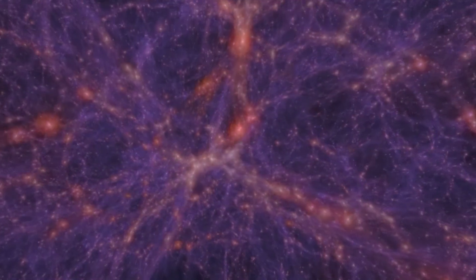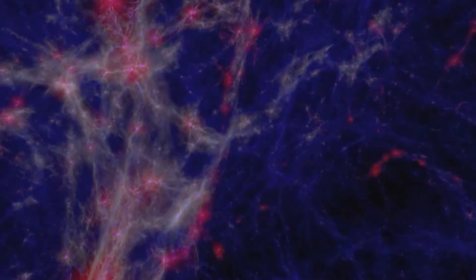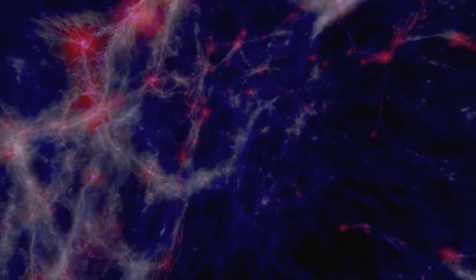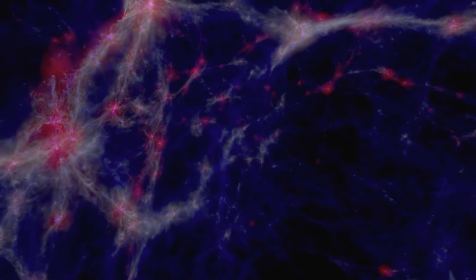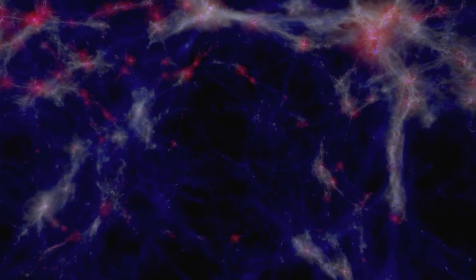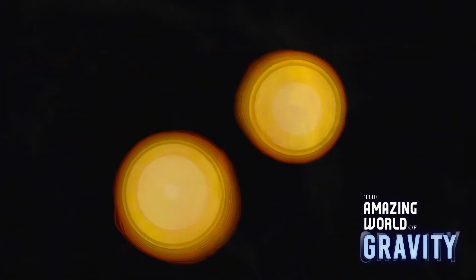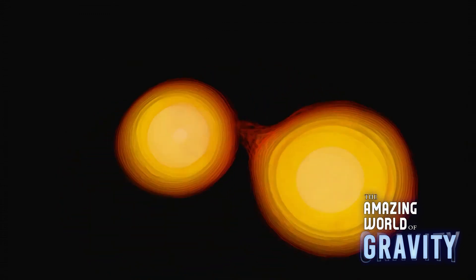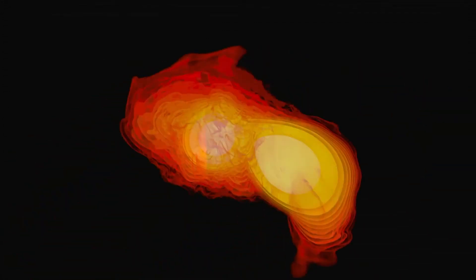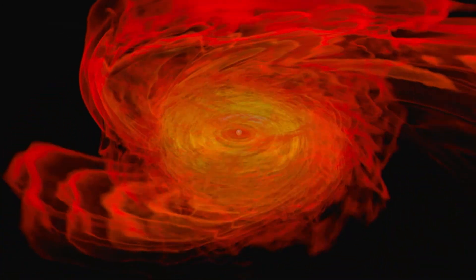Gravitational science shows us how galaxies, stars and planets form. By measuring gravity, we've discovered the existence of dark matter — that 80% of the mass of our universe is invisible, and we don't know what it's made of. And we've detected exotic objects with extreme gravity, like neutron stars, which have more mass than our sun, yet are only 20 kilometres across.